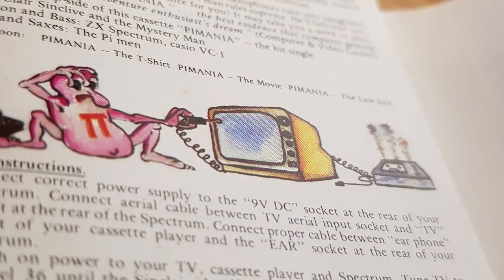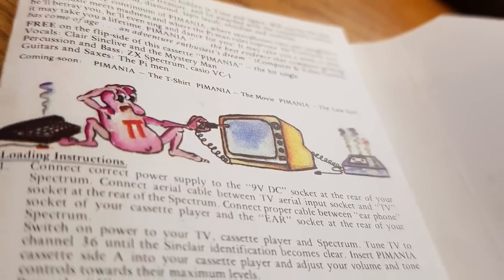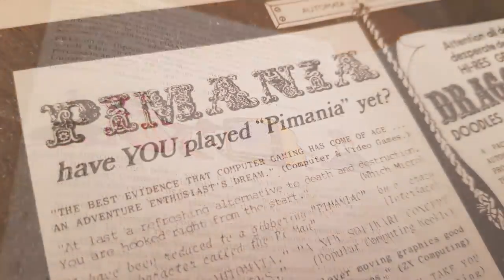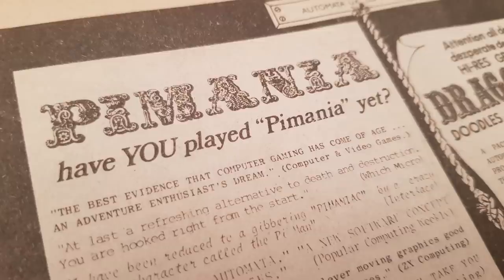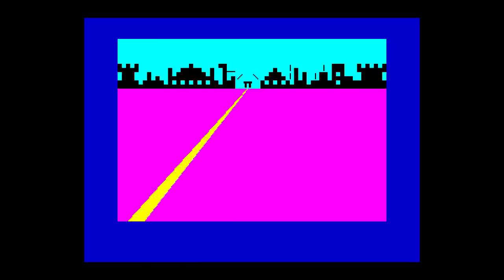To win, the player had not only to complete the game, but gather clues from within the game itself that pointed to a location and a date and time. They had to turn up on that date and time to claim the prize, limiting the chance to just once a year. The game begins in a very odd fashion — it's a text and graphic adventure with just 21 locations, but they were all clues.